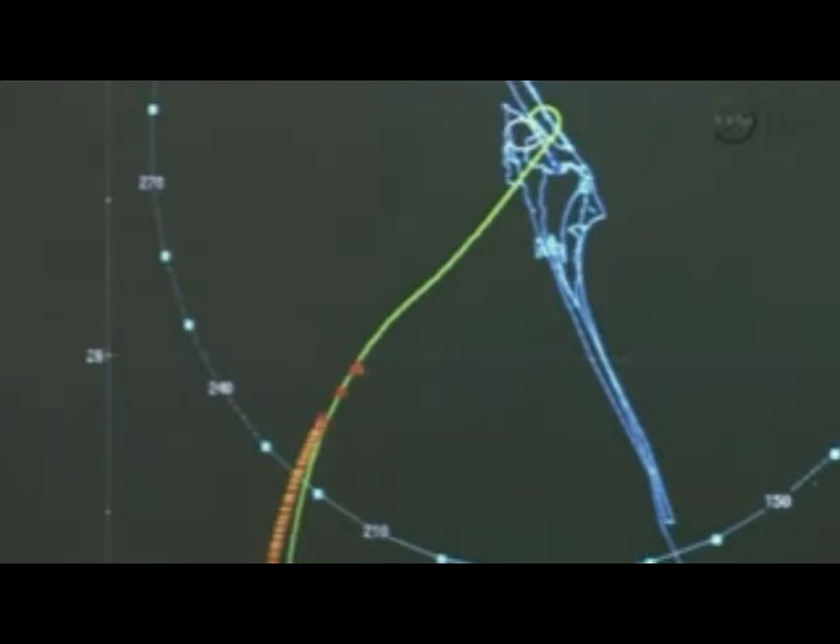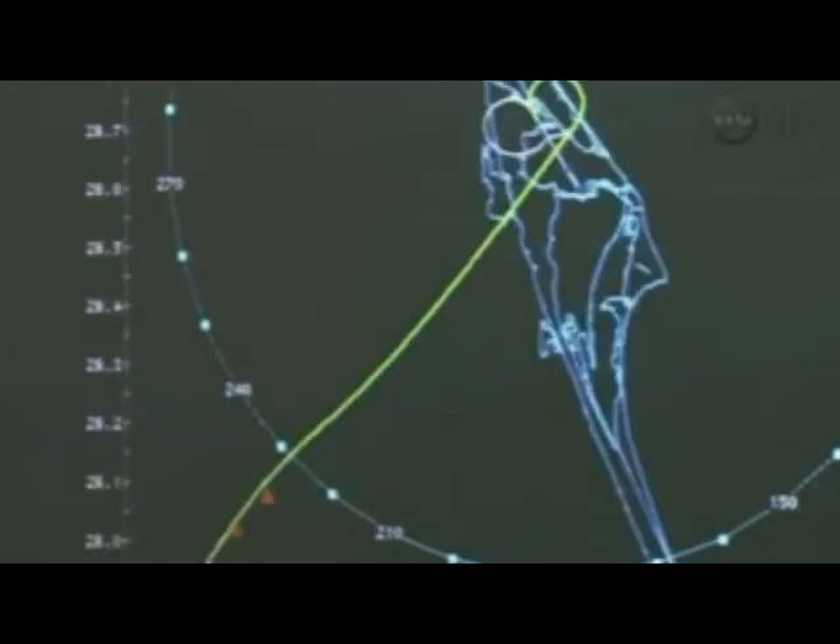Endeavour, take air data. Copy, taking air data. Spacecraft Communicator Butch Wilmore telling Commander Mark Kelly that he's go to take data from the air data probes. There are two deployable air data probes and four air-data transducer assemblies that provide information to computers and cockpit displays about the movement of the shuttle through the air mass.